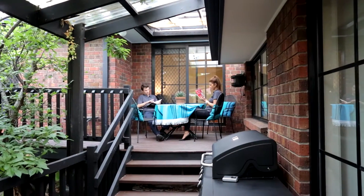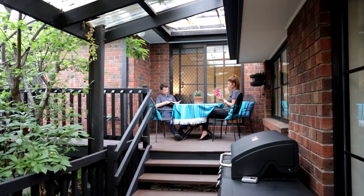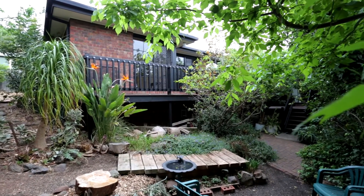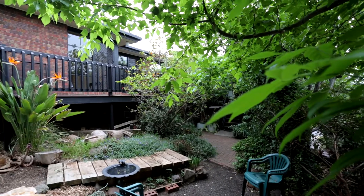Your housewarming party is only waiting for you to send out the invites — and don't forget me, Anna and Will. Read a book, relax or enjoy good company in the serenity on offer in the carefully crafted, yet relatively low-maintenance rear yard. Or simply take advantage of the parklands you have on offer on your doorstep.